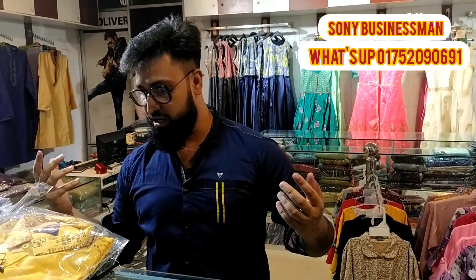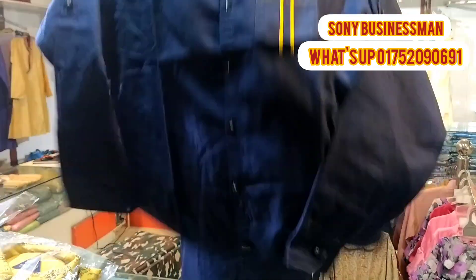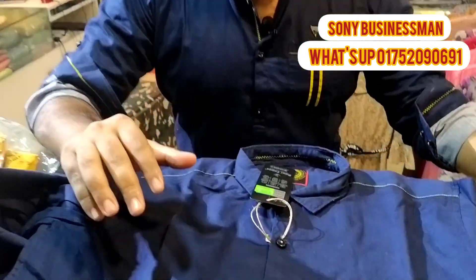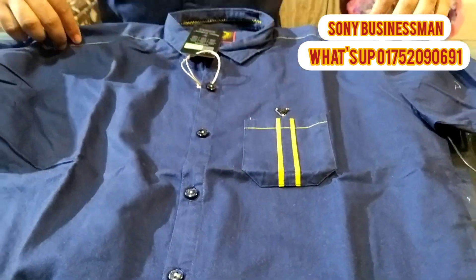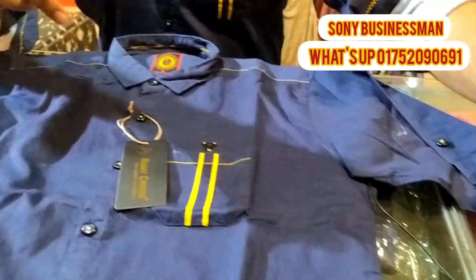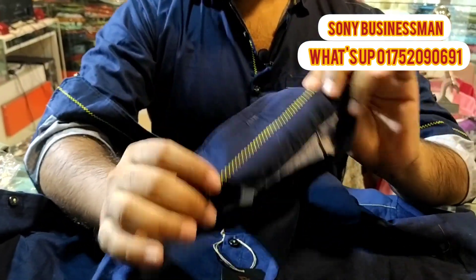Hello, Assalamualaikum, welcome to Sony Businessmen YouTube channel. I am going to start with the wash fabric in the navy blue color. This is a cool, stylish and unique design — this is a design for the collector. I already have this one. It is very nice.